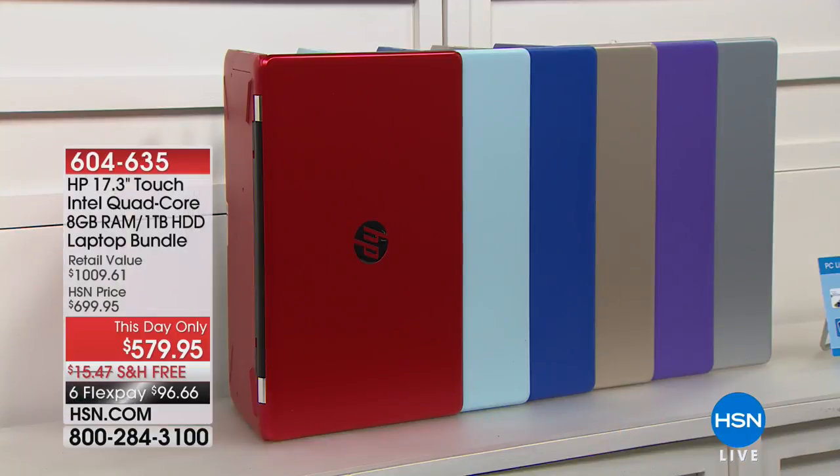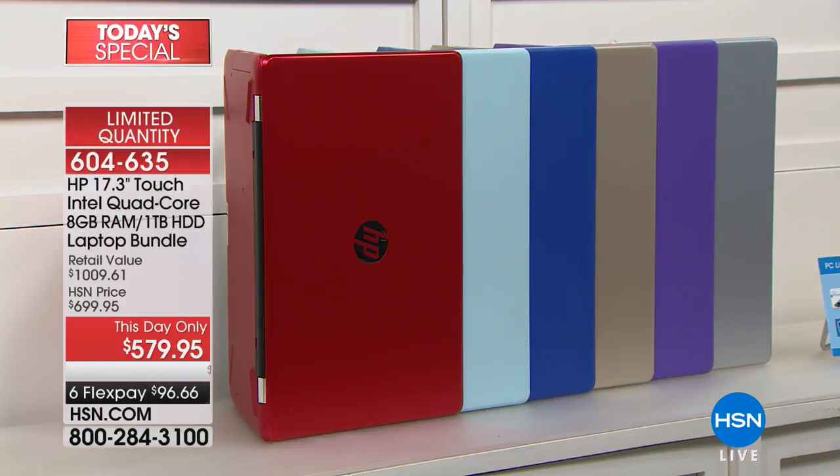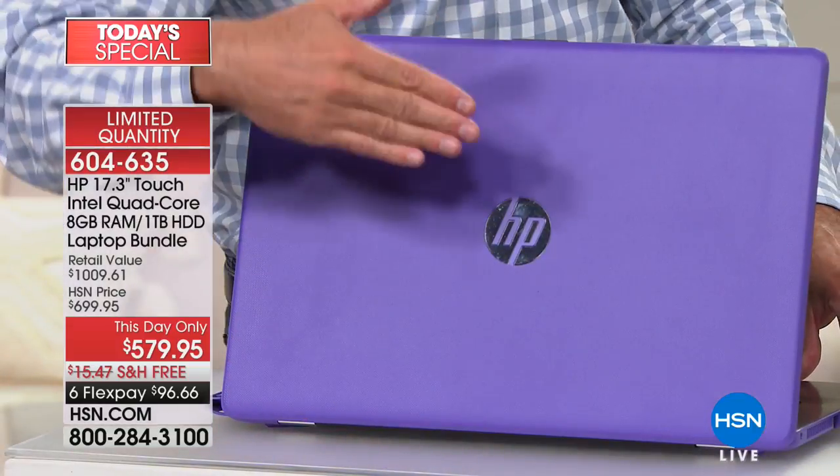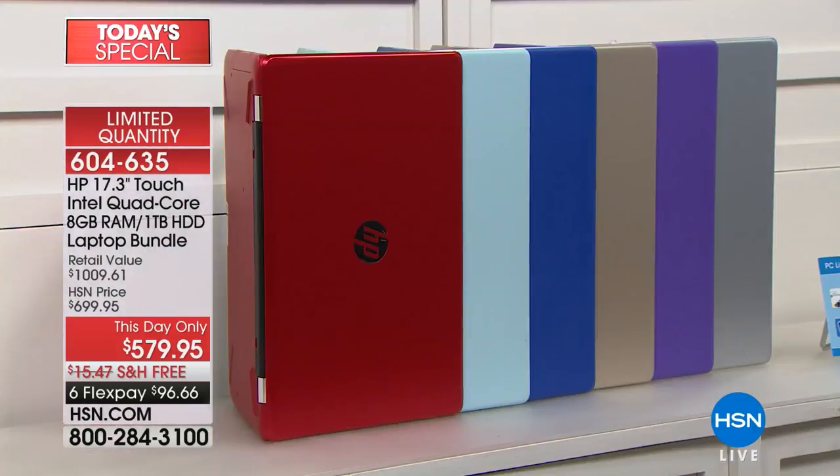The purple has actually been the most popular color. Red and purple are my two favorite colors — I just love them, and that purple is really regal. The only computers we have left that don't have a texture — that have a satiny finish — are the gold and the silver. All the other colors we have left have this really nice texturized finish.